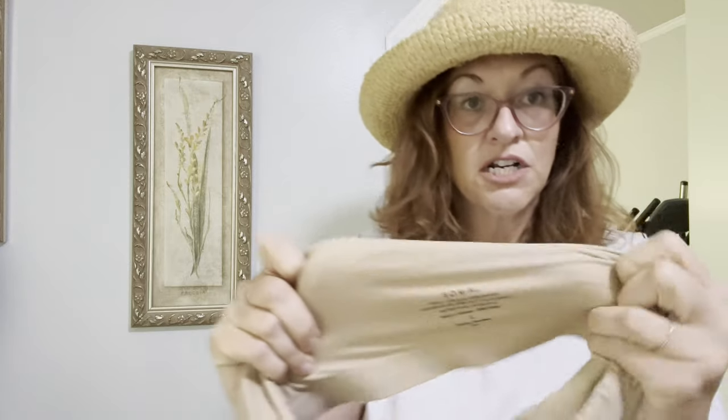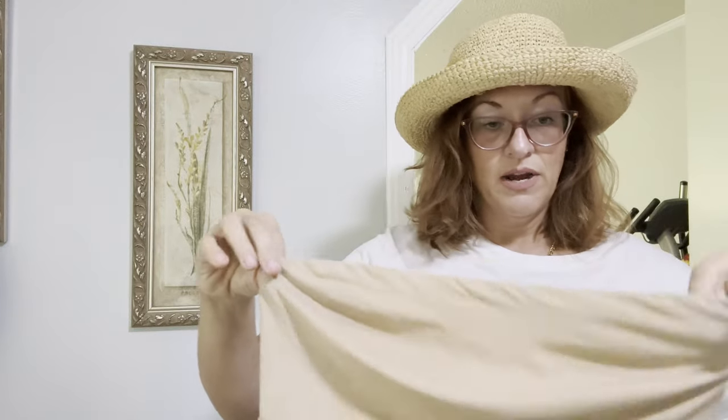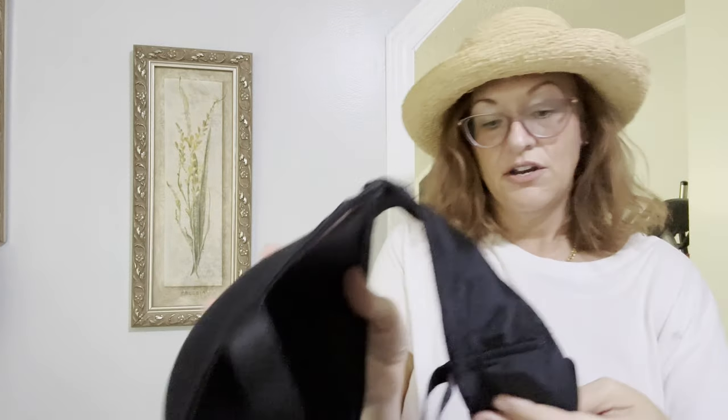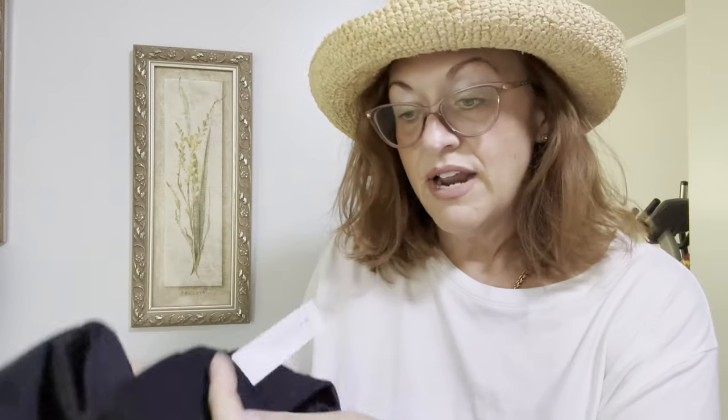Now for some bras. First is a strapless Soma bra in size large. This time of year we wear a lot of strapless things and that's where these bandeau bras come in. I also have a Delmyra — not a very well-known brand, but you can buy it online. It's actually one of my favorite brands.